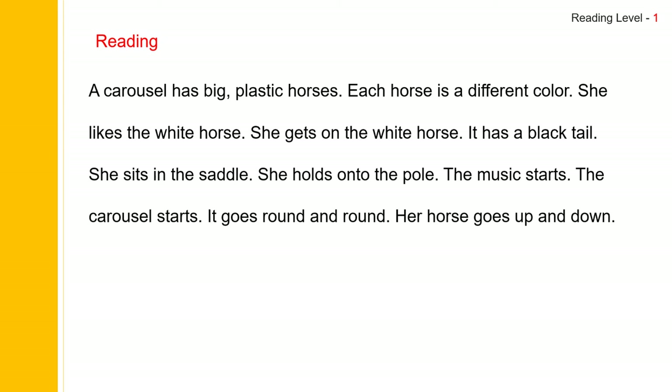Now let us read the story. A carousel has big plastic horses. Each horse is a different color. She likes the white horse. She gets on the white horse. It has a black tail. She sits in the saddle. She holds on to the pole. The music starts. The carousel starts. It goes round and round. Her horse goes up and down.